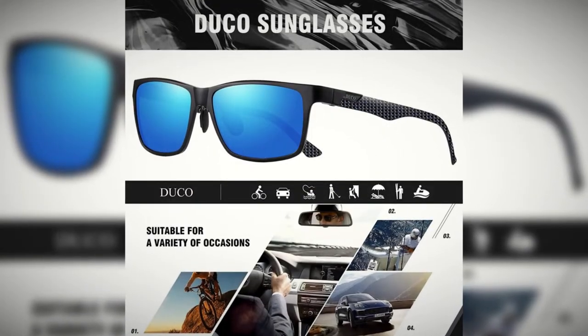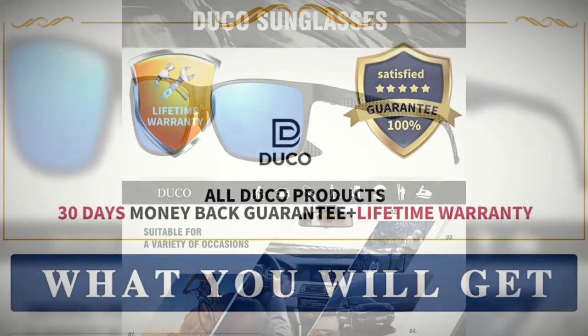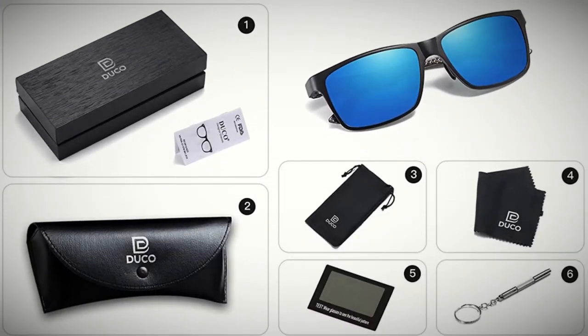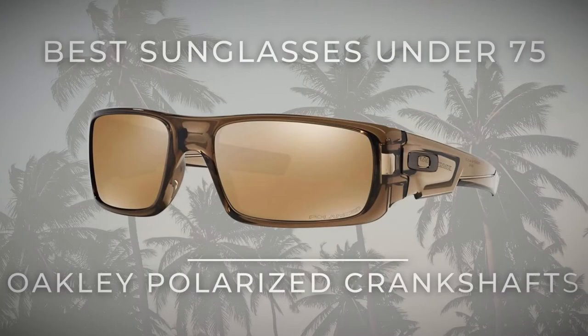Their modern high-tech look makes them a great option for either male or female. Backed with a 30-day money-back guarantee along with a lifetime warranty, Duco sunglasses come with a soft case, soft microfiber pouch, and a cleaning cloth.